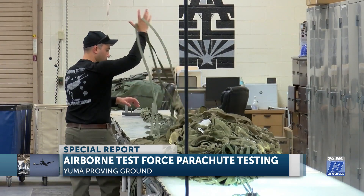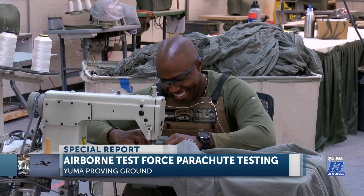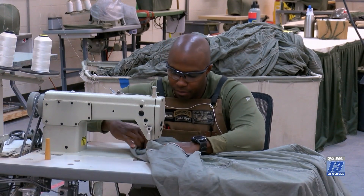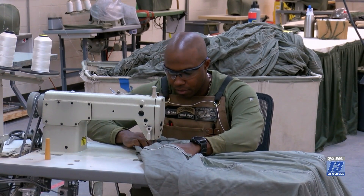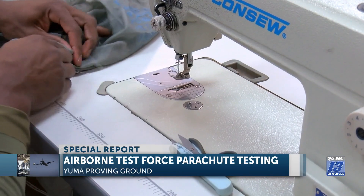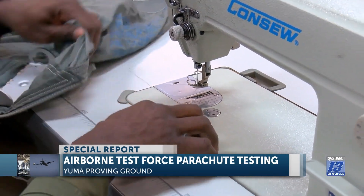Some repairs can take anywhere from 30 minutes to about two hours. There's damage on this canopy — it's one of the bigger ones, the G11 that you've seen on the loads out there. He's fixing a small hole by putting another piece of canopy on there and sewing it up so there are no more holes, so it can be put on the next load to go out of the airplanes.